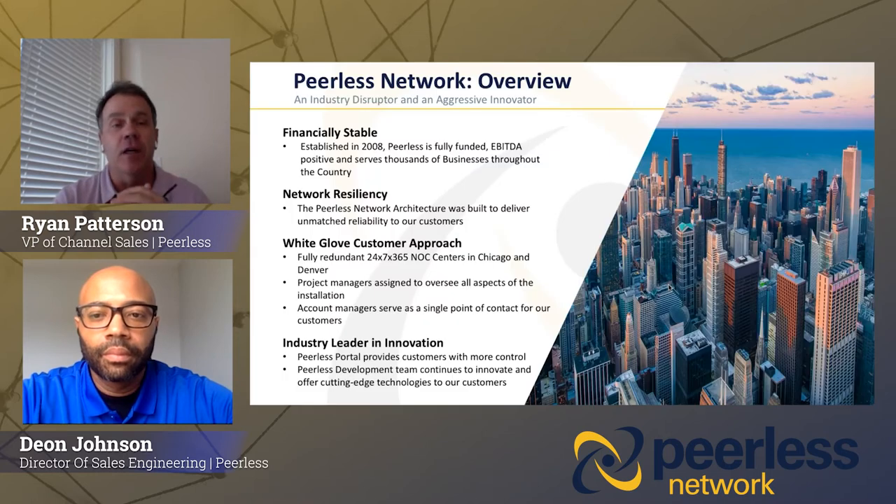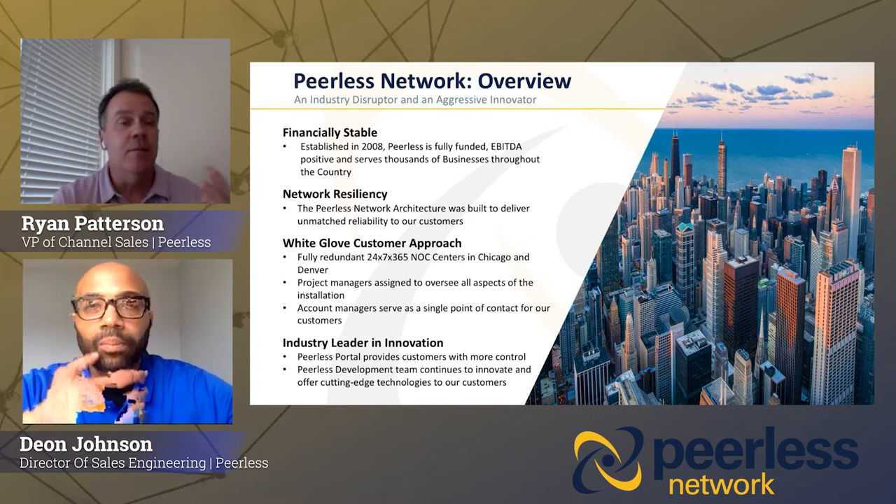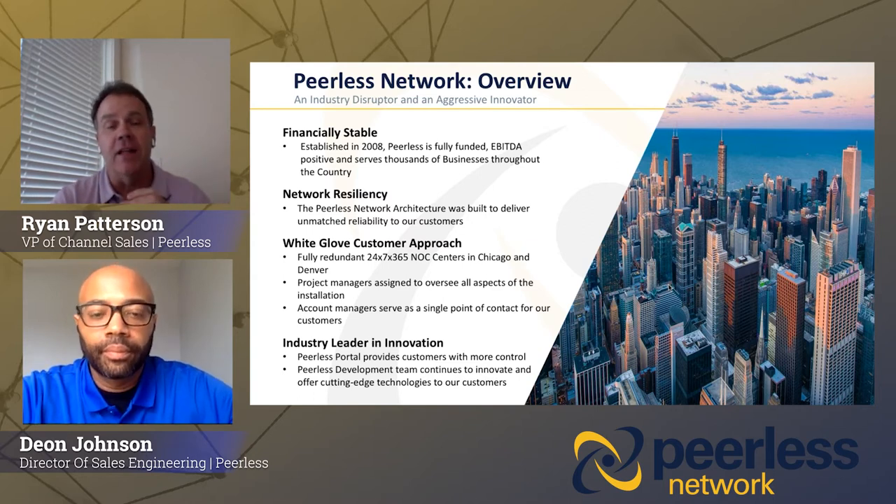We've got DoorDash and/or Uber Eats gift cards for you. Now, a little bit about Peerless Network. As you may or may not have heard of Peerless, what I like to say is you may not have heard of us, but more than likely you use the Peerless Network on a daily basis. We are a nationwide voice services provider. We started as a wholesale provider for a lot of the UCaaS companies, CLECs, conferencing companies, video and audio.